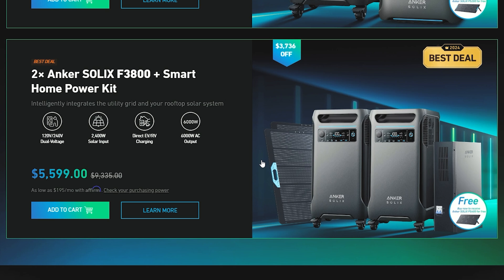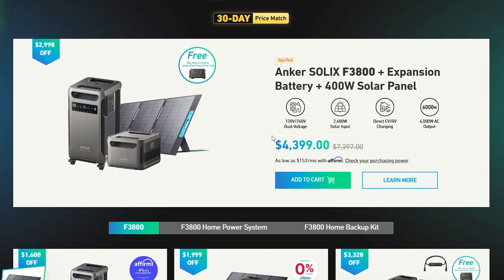The double Anker Solix F3800 setup with the Smart Home Power Kit gets you UPS capability with a couple of solar panels included for only $5,600 — that's $3,800 off. This is actually the best deal going on. It's a bit more expensive, but this is going to have your house set up when the power goes out. Using the Smart Home Power Kit, it'll switch power over to the batteries within milliseconds — you won't even notice.